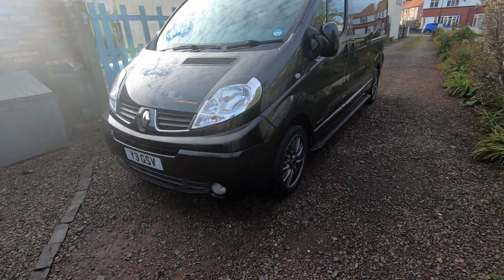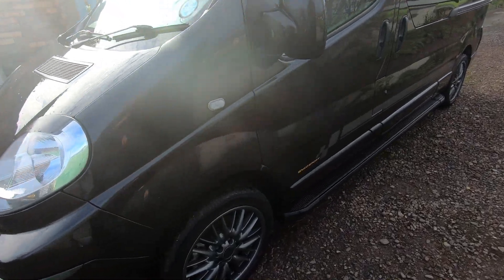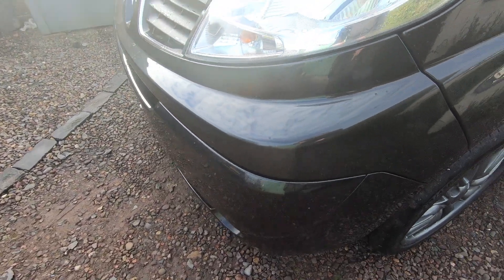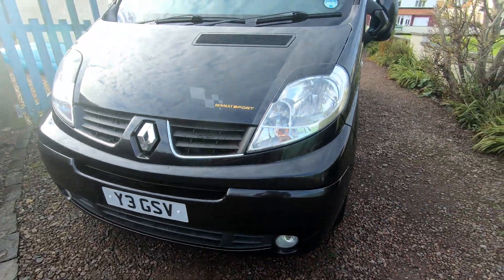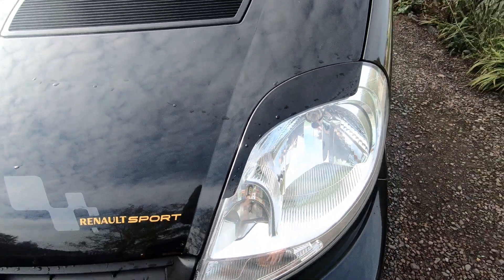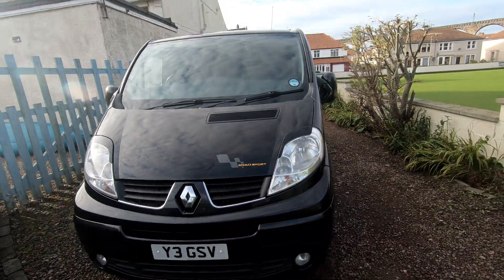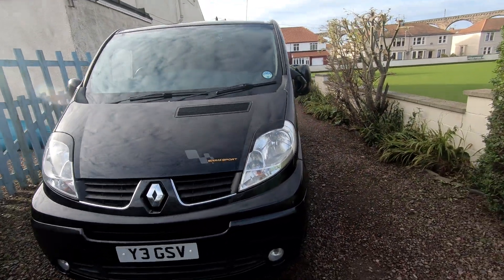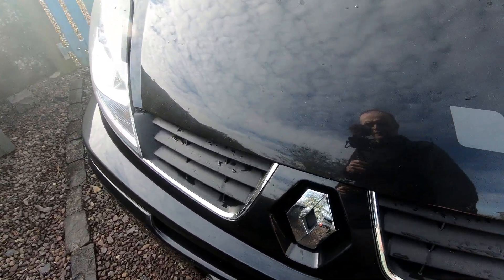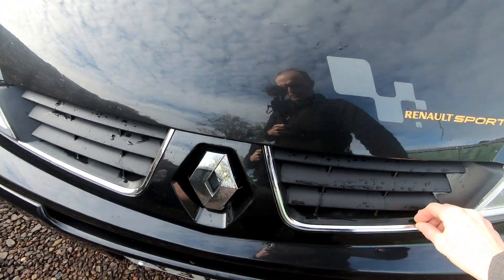It's actually the Trafic Sport model. I got the Sport because it's got all the extras — the colour-coded bumpers, the fog lights. I put these little eyebrows on the headlamps because from the front it's got massive headlamps, and that gives it a slightly different look. I prefer the front of these over the Vivaro because of this chrome stripe, which I quite like.